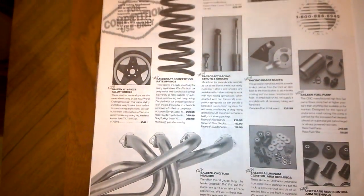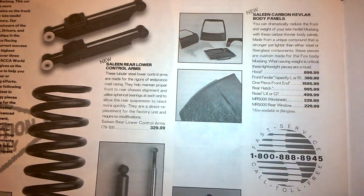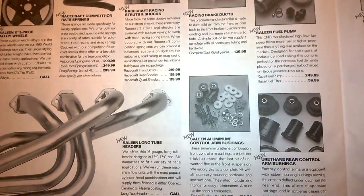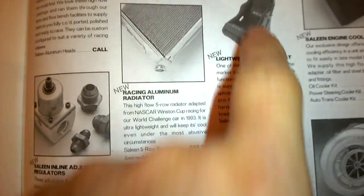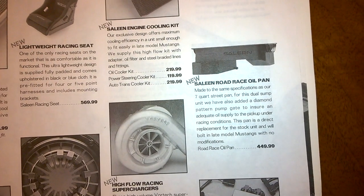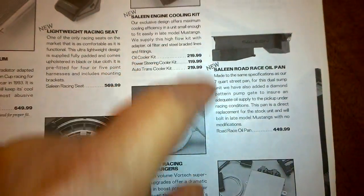These two pages are competition-only pages with race-type items: carbon fiber body panels — interesting to think about how many Saleen actually sold — Saleen race springs, brake ducts, headers, bushings, Tremec transmissions, off-road exhaust, clutches, racing vortex superchargers, Recaro or Sparco race seat, fuel pressure regulators, cylinder heads, camshafts, and the Saleen oil pan. I've never actually seen one of those on a car. Also shown are Saleen race computers.